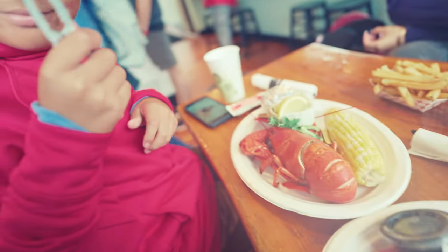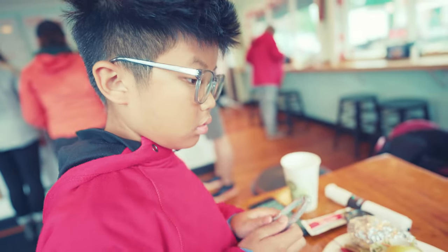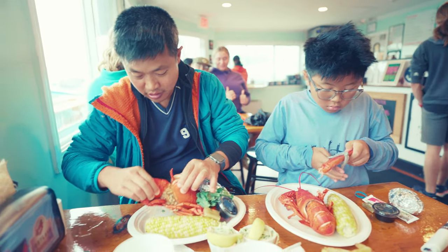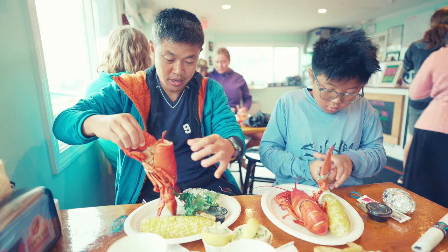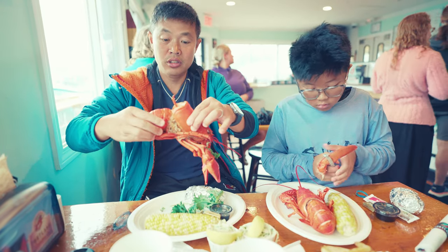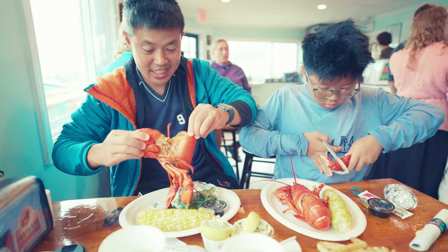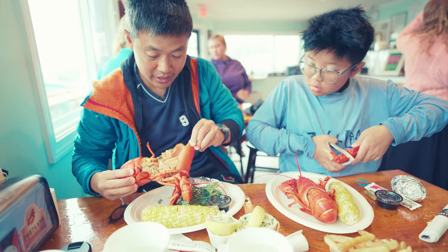This is the lobster that we got from the boat — our first Maine lobster, and hopefully there are many more. Oh, it has eggs inside!